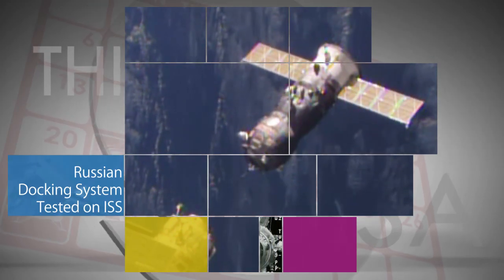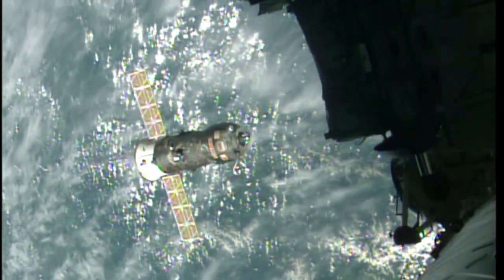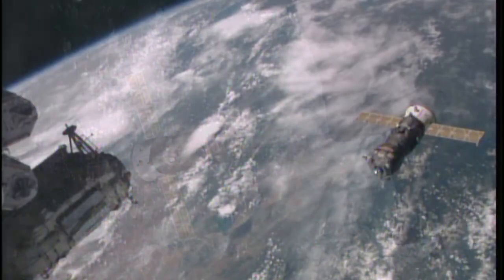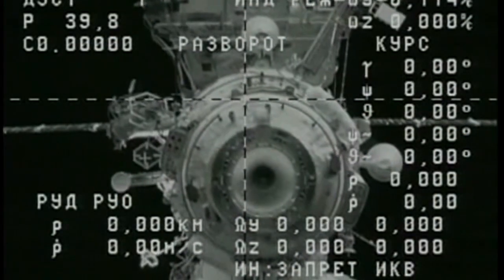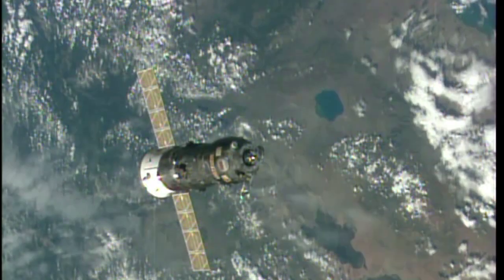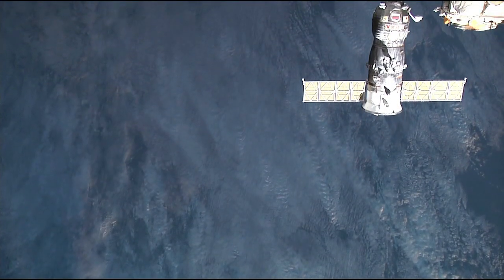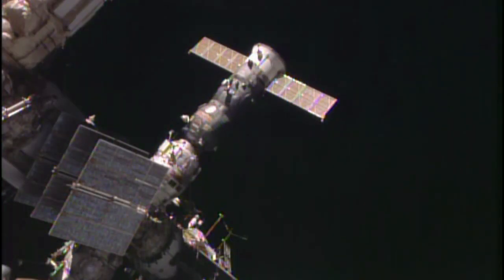A Russian Progress cargo ship was used to test a newly installed manual docking system in the Russian segment of the International Space Station on July 1. The new system was used to manually re-dock the Progress, which had automatically undocked earlier, to verify the manual system could be used in the unlikely event of a malfunction with the automated rendezvous feature of either a Progress or a Soyuz spacecraft.